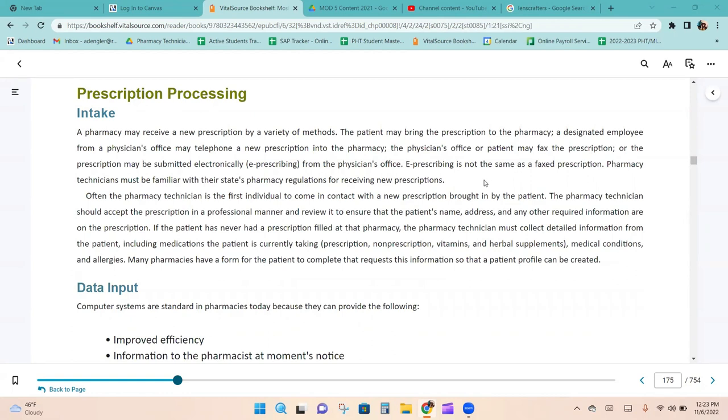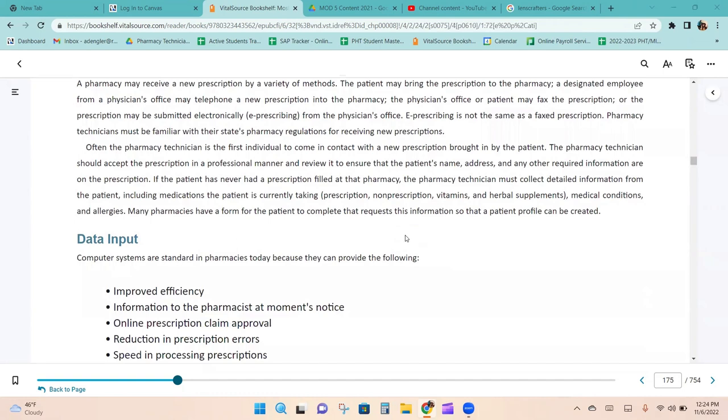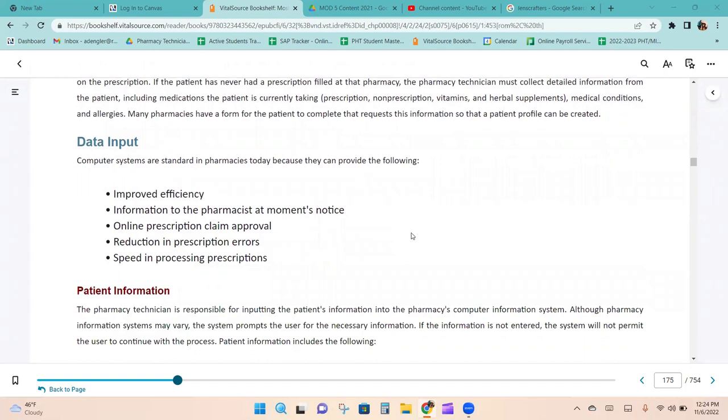E-prescribing is the new standard. It is much easier to deal with than a doctor's handwriting. It speeds things up because we can fill the prescription while the patient is on their way to the pharmacy. Computer systems are standard in pharmacies because they provide improved efficiency, information to the pharmacist at a moment's notice, online prescription claim approval, reduction in prescription errors, and speed in processing prescriptions.